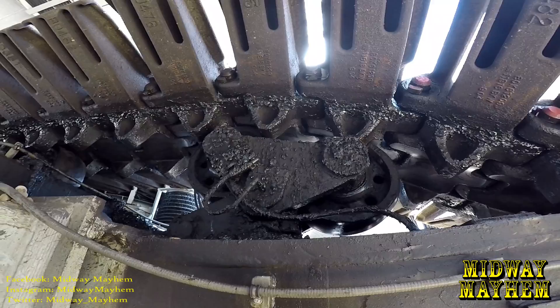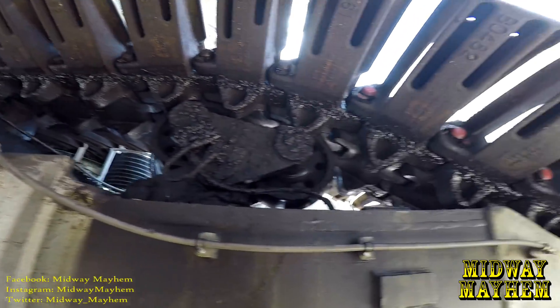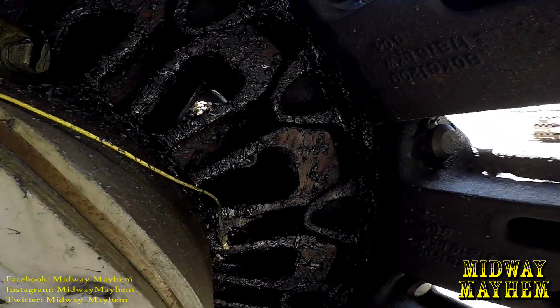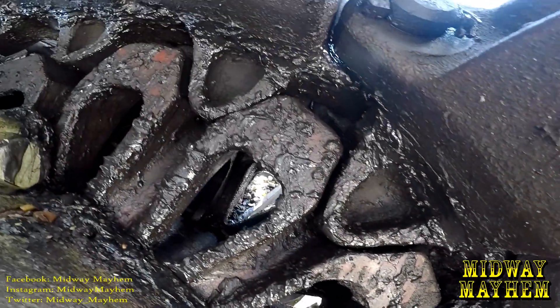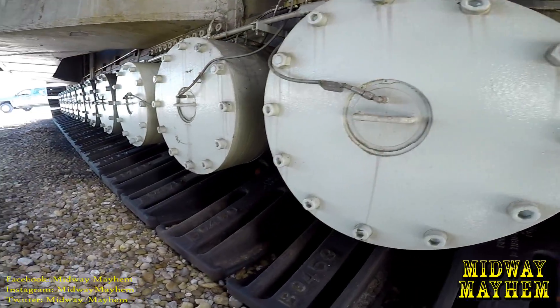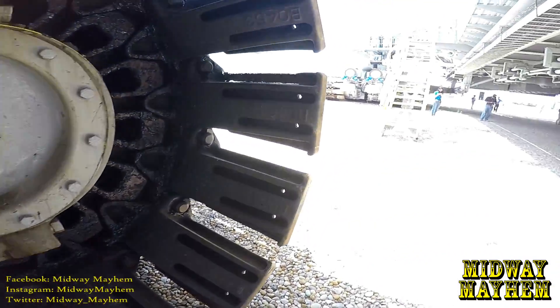We've got grease — tons of it — and some huge tracks. Each one of these things right here is two thousand pounds.